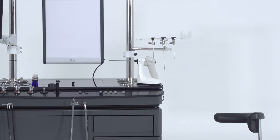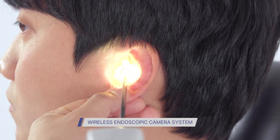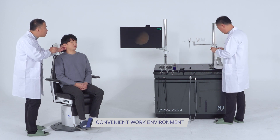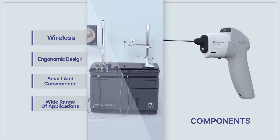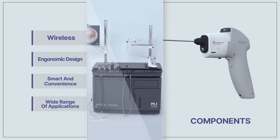MI1's CW2000 is a wireless video endoscopic camera system designed to improve workability, as well as convenience in various endoscopic environments. The CW2000 is designed with an innovative ergonomic design that eliminates the hassle of wires, works smart and conveniently, and is available for a wide range of applications.